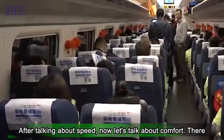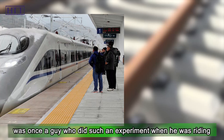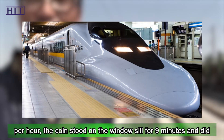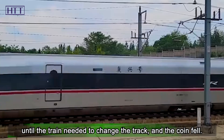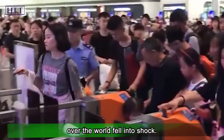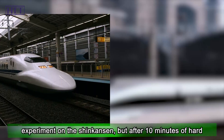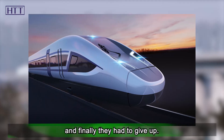Now let's talk about comfort. There was once a guy who did an experiment while riding the high-speed train in China. At a high speed of 310 km per hour, a coin stood on the windowsill for nine minutes and did not fall down, even as the train slowed entering the station, until the train needed to change track and the coin fell. When the video came out, people all over the world were shocked. Japan tried to repeat this experiment on the Shinkansen, but after 10 minutes of hard work, they couldn't keep the coin standing and had to give up.